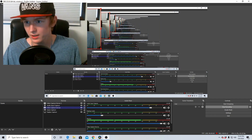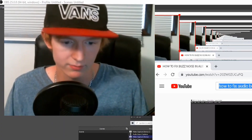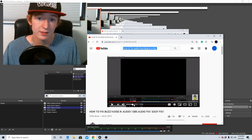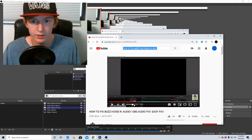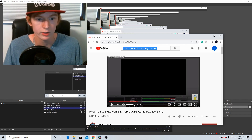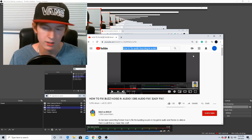Now let me show you guys the YouTube video that I found. This video right here is called 'How to Fix Buzz Noise in Audio OBS Audio Fix Easy Fix.' It's a lot of fix words. Anyway, this video is really underrated — it's only got about 5,396 views. You guys should go check it out if you're having this issue, because it is amazing. A lot of the other videos on the internet require you to get different audio drivers, different microphone equalizer apps and all that, and it's really not necessary. If you want really good audio, an equalizer would be a good thing to get in the future, but that's not needed to fix this issue. Go check this video out — it's by Razi Daboli.